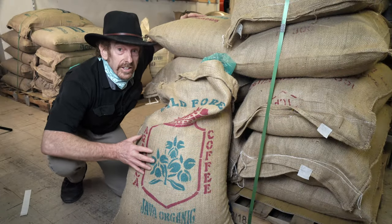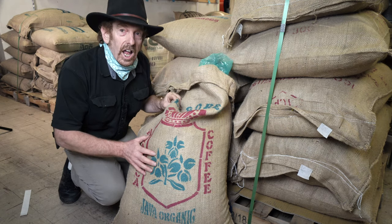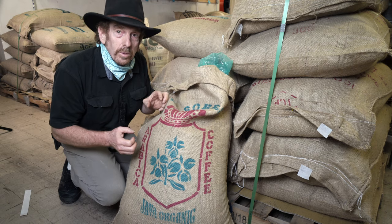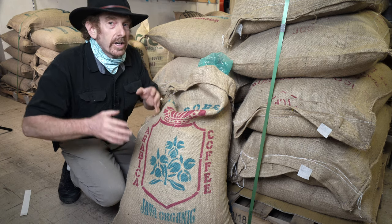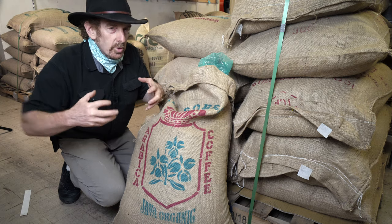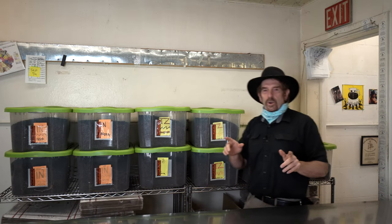And this is Wild Forest Java from Java in Indonesia. It's a Rainforest Alliance certified, organically grown coffee grown by small-hold farmers. The coffee's wet-hulled — that's the uniquely Indonesian processing method that produces that hallmark earthy, Indonesian potting soil sweet volcanic flavor.